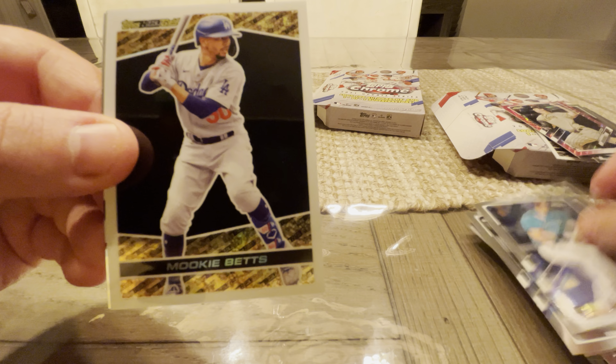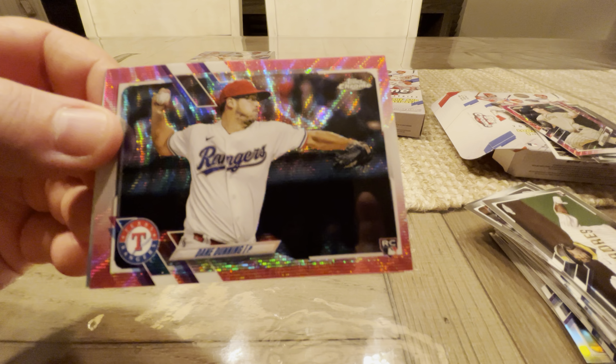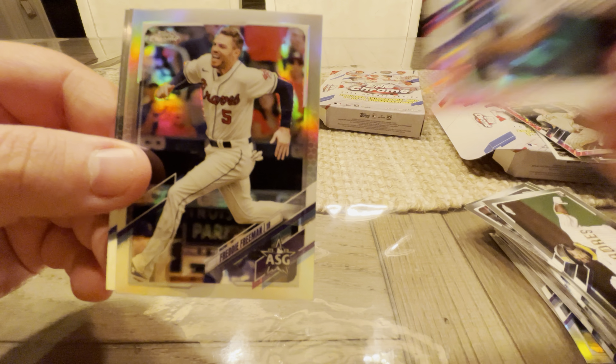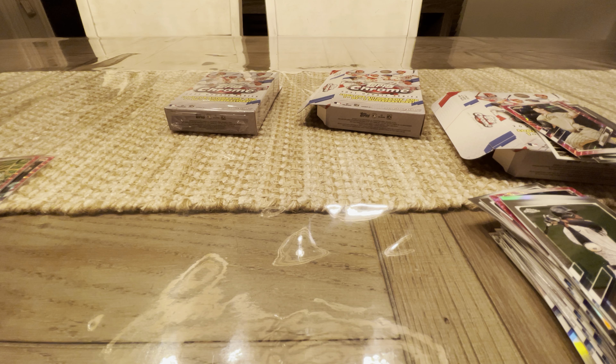We've got Jared Kelenic, Mookie Betts, Logan Gilbert, and Joey Bart. Last pack in hanger two. Jorge Anoa on the pink. Dane Dunning. Freddie Freeman — no longer on the Braves. Estevan Floriel and another Ruiz. The correlation on these things is pretty terrible. It seems like when you get one pack, it's got certain correlations and it just follows it all the way to the end.